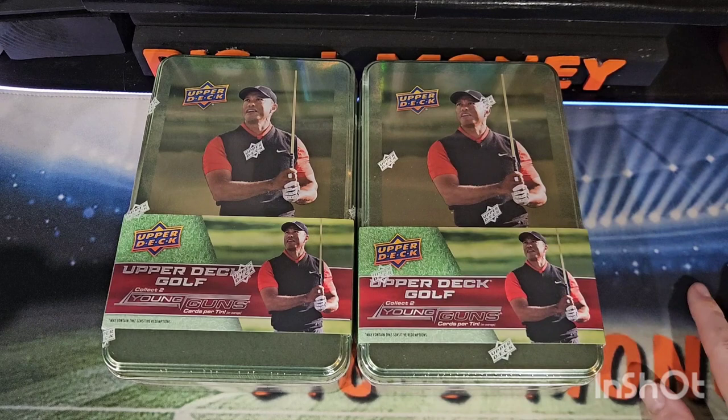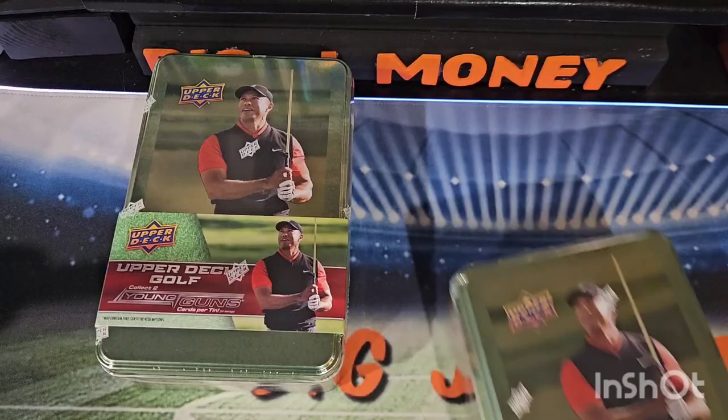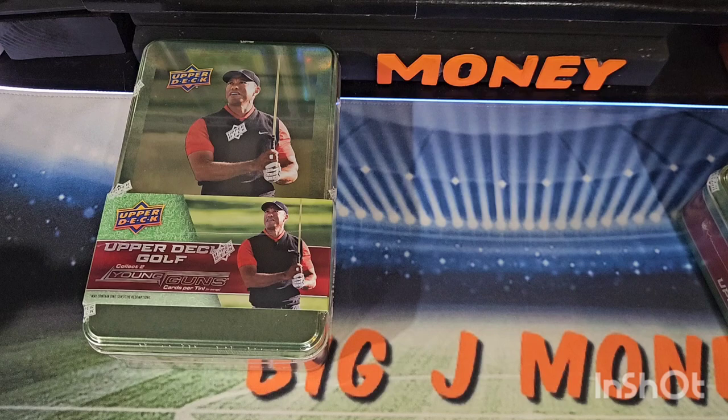There hasn't been any new golf products in over 20 years, apparently. You can get Tiger Woods autographs in this product. You get two Young Guns per tin. There are 8 cards per pack and 9 packs per tin, so 72 cards per tin.